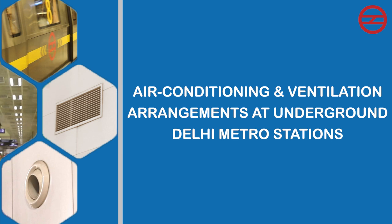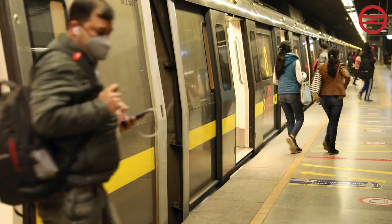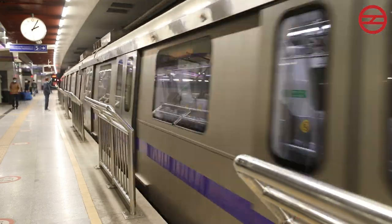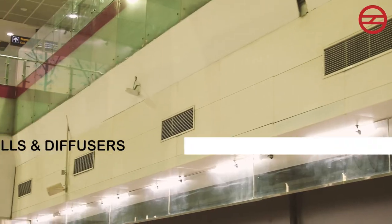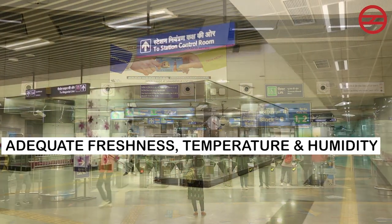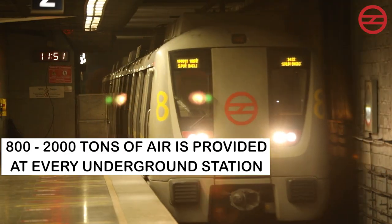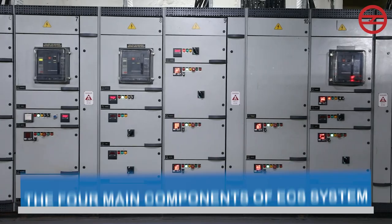Air conditioning and ventilation arrangements at underground Delhi Metro stations are provided for supply of fresh air and removal of body heat, as well as heat generated from electrical equipment and trains. This system is known as the Environmental Control System (ECS). The ducting, dampers, grills, and diffusers are spread across the entire station to maintain adequate freshness, temperature, and humidity. Between 800 to 2,000 tons of air is provided at every underground station.